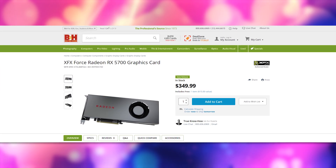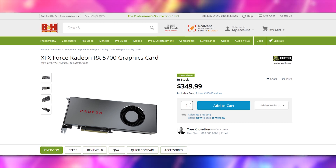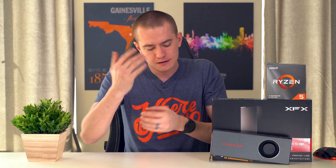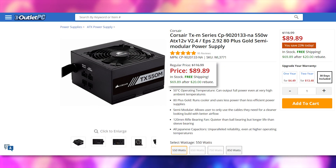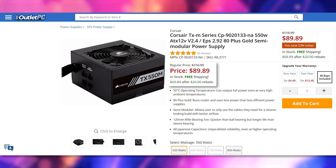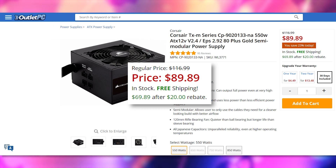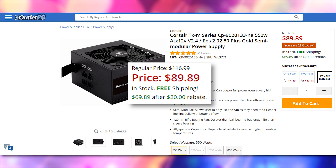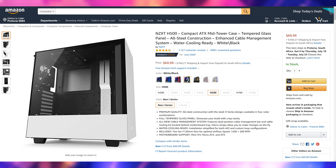Then we have the RX 5700 — that XFX model right here, which is the one I have personally. They're all $350 for the reference model. The biggest issue is obviously noise and thermals because of the reference cooler, but it's the best you can do for now. As soon as AIB partners come out, you'd want to switch to one of those. For the power supply, we've got the Corsair TXM 550W 80 Plus Gold Semi-Modular, going for $70 after a $20 mail-in rebate — it'll power both the 5700 and 3600 just fine. And we're wrapping it all in the $70 NZXT H500 mid-tower case.